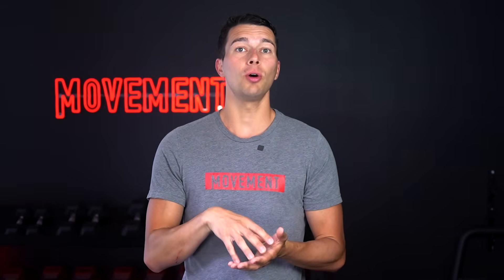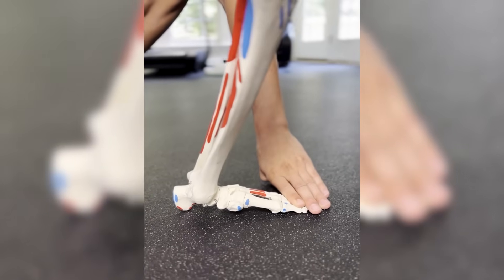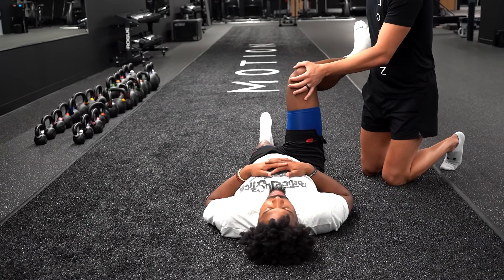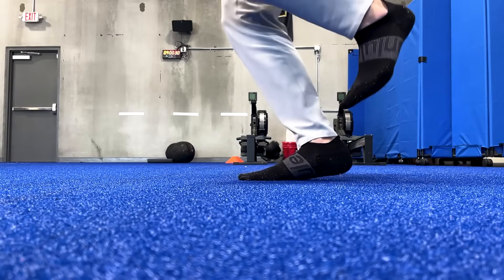Force absorption doesn't just occur in the sagittal plane with big muscle groups. There's a lot of rotation through the lower leg during running and jumping — I call that torsion — and it involves rotation at a few different joints. The force absorption phase of lower extremity torsion involves hip internal rotation, tibial internal rotation, and foot pronation. The femur rotates inward, the tibia rotates inward, and the midfoot pronates or flattens the arch to absorb force.